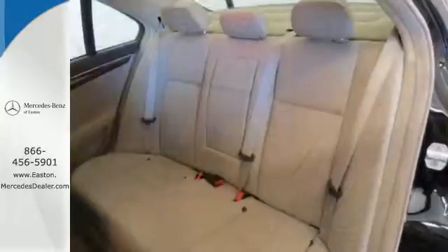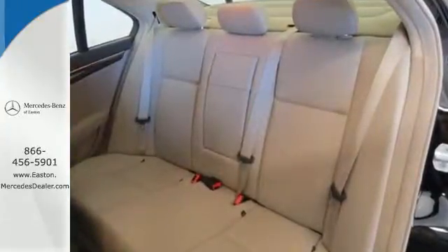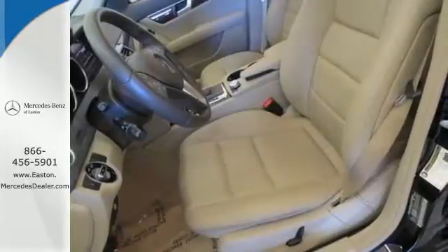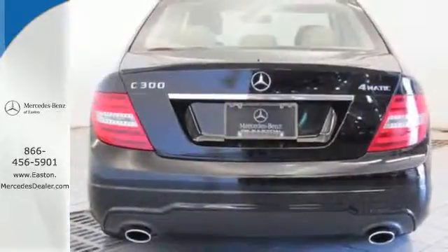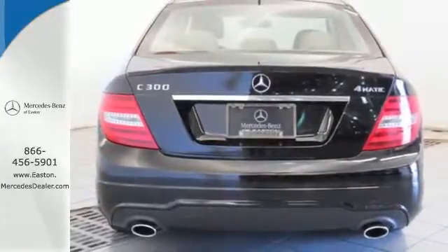It comes with climate control, a power moonroof, multiple airbags, speed sensing steering, a CD player and anti-lock brakes. It also has keyless entry, rain sensing wipers and sequential sport shift.